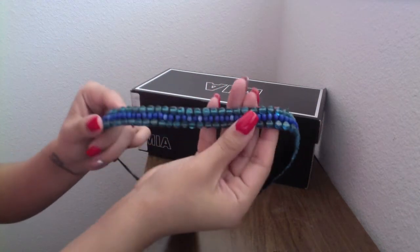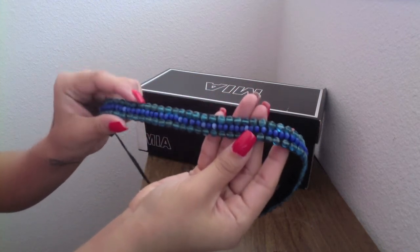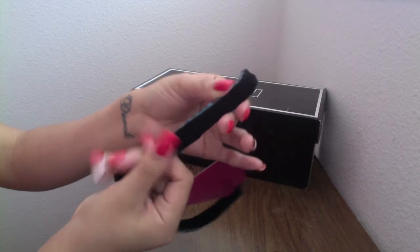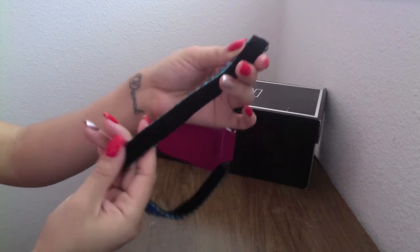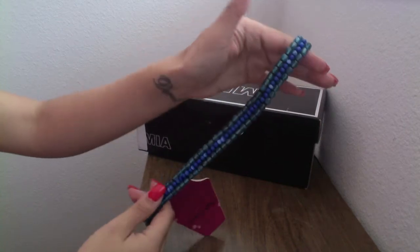The next product I got was this Pink Pewter headband — I think it's called the Maria. It consists of really beautiful blue beads, kind of a dark blue in the middle and then an aquamarine bordering it on both sides. The back is a thick felt band so it's going to be really comfortable on your head, and it will definitely fit a variety of head sizes.